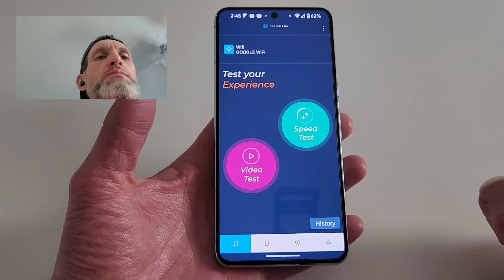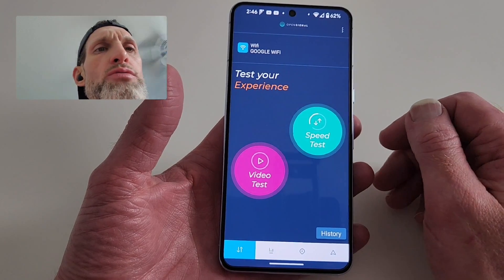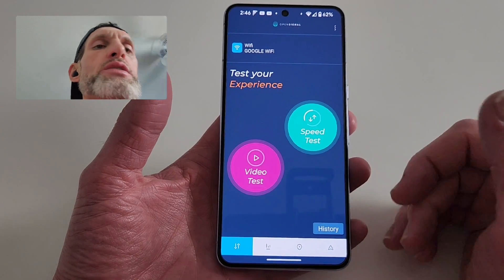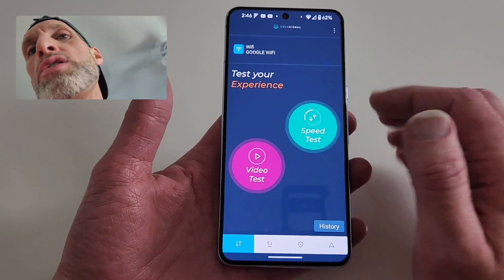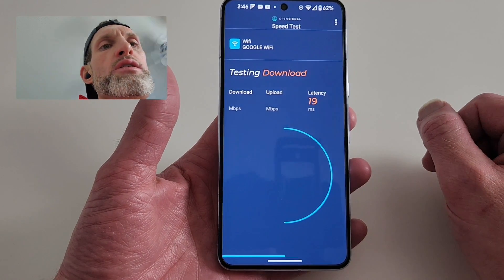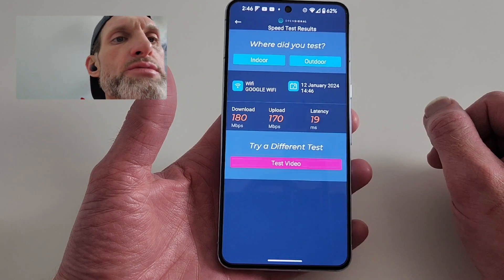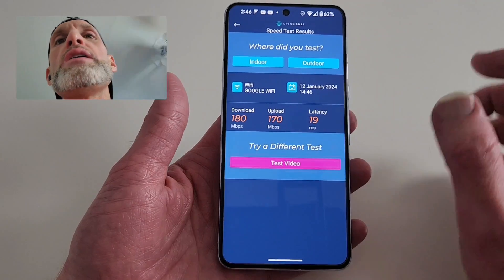When you get to the home screen, I'm on Wi-Fi and on a network as well — Google Fi. On the home screen, at the bottom of every menu, you can test your internet whether you're on Wi-Fi or on data away from home. You can do a simple speed test like this. It'll take a few seconds. Download speed: 180 megabytes per second. Upload speed: 170 megabytes per second. It'll ask you if you tested it indoors.